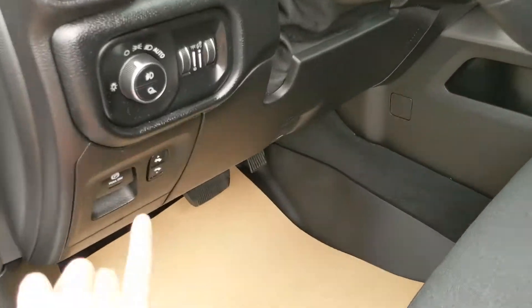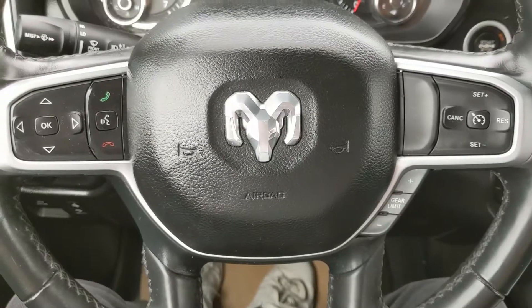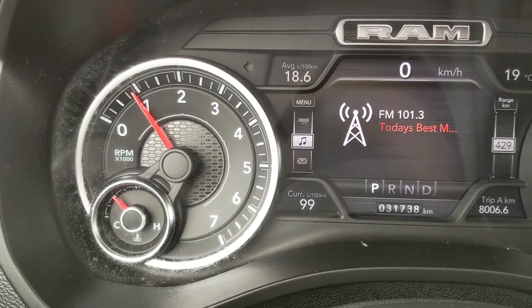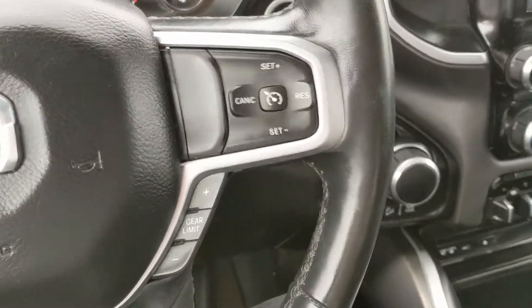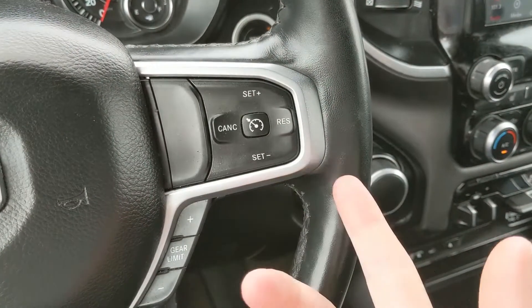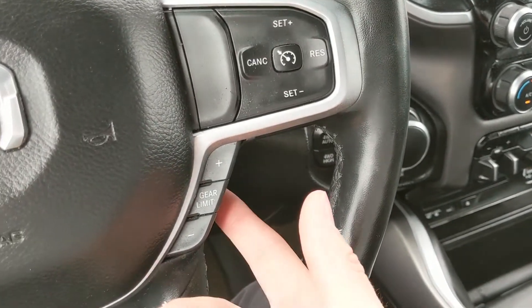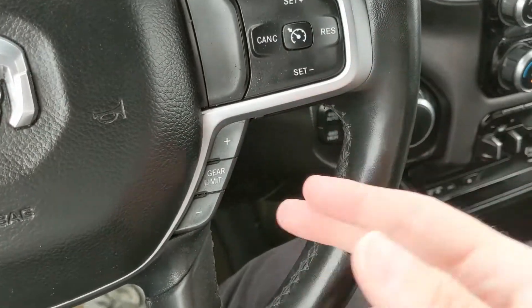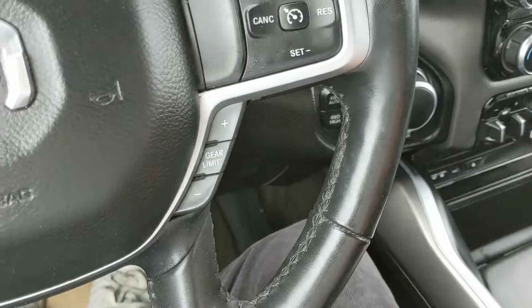You also have a fully power adjustable driver seat and power adjustable pedals. Sitting in the truck with it running, you can see it's sitting at 31,738 kilometers. Moving down to the steering wheel on the right hand side, you have your cruise control controls.